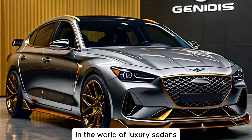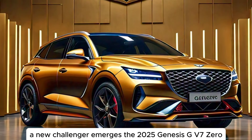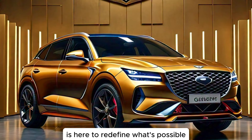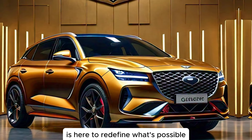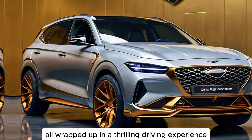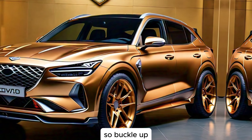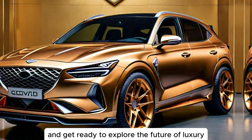In the world of luxury sedans, a new challenger emerges. The 2025 Genesis GV70 is here to redefine what's possible. It's a car that seamlessly blends sculpted design with cutting-edge technology, all wrapped up in a thrilling driving experience. Buckle up and get ready to explore the future of luxury.